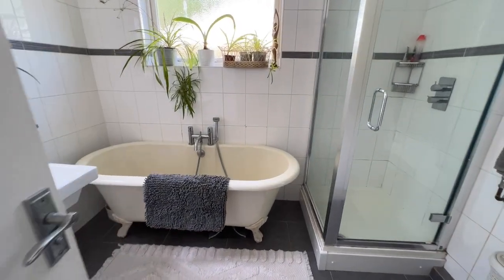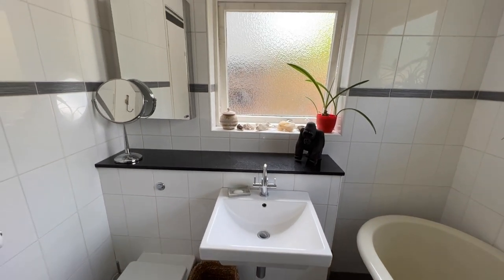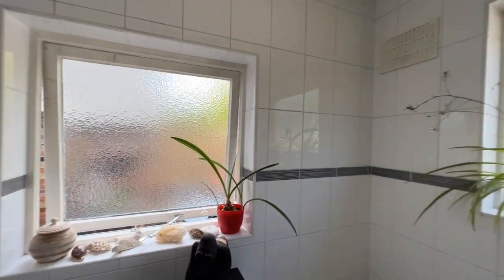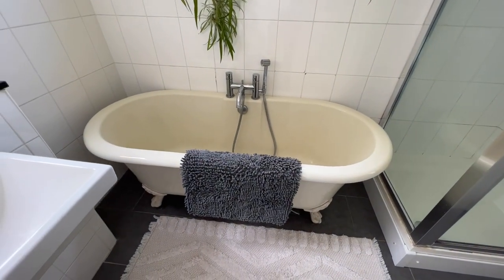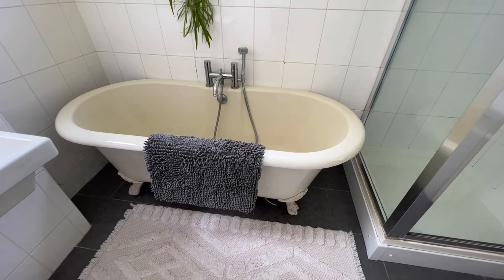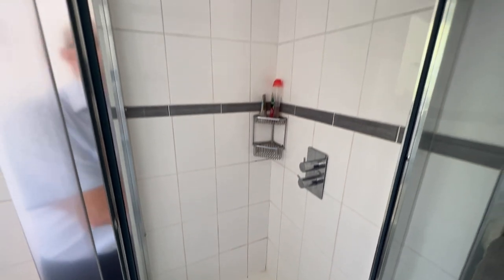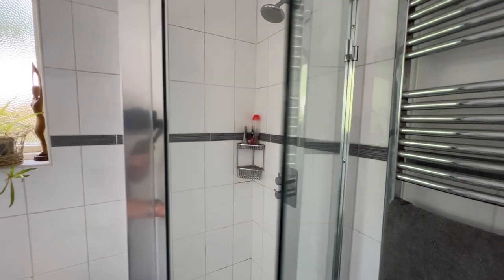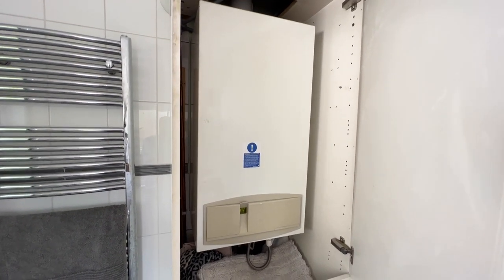Then you have the ground floor bathroom with a four-piece suite: a concealed cistern WC, a wall-hung wash basin with mixer tap, a window to the side as well as to the rear — dual aspect with lots of natural light. There's a deep freestanding bath with ball-and-claw feet, a mixer tap and shower attachment, and a mains-powered shower enclosure as well. There's also a chrome towel radiator, and this cupboard houses your combination boiler.